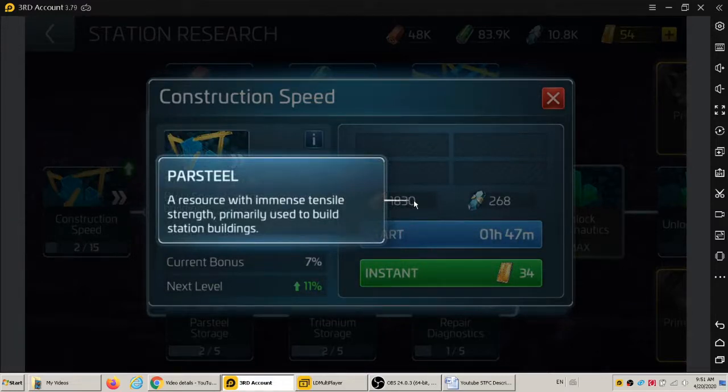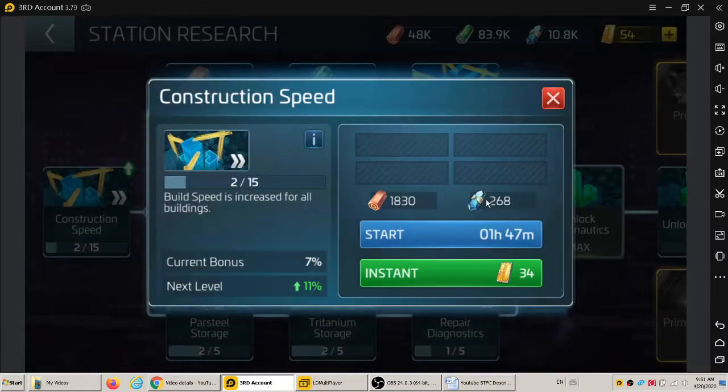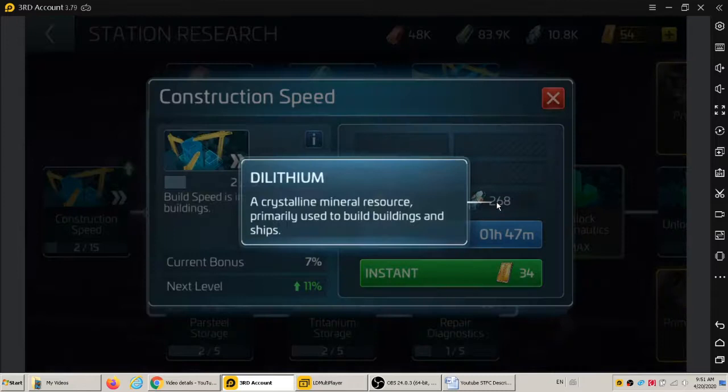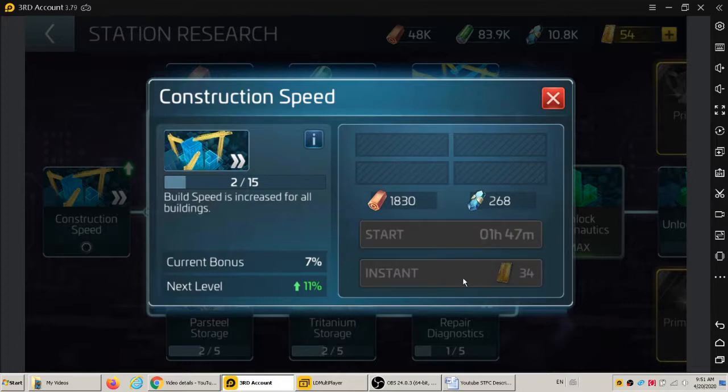Parcel — yeah, we're trying to keep it Star Trek here, thanks to Gene Roddenberry. The parcel cost here is one thousand eight hundred and thirty, and the lithium cost is two hundred and sixty-eight units. The time for this research is one hour and forty-seven minutes.